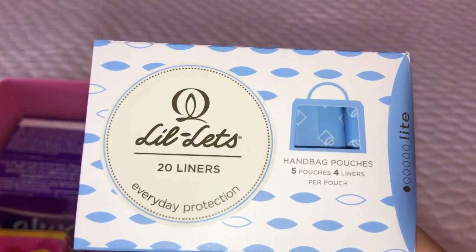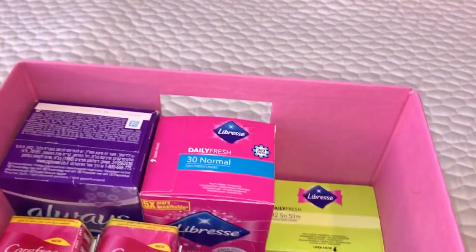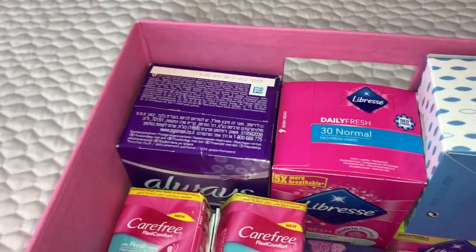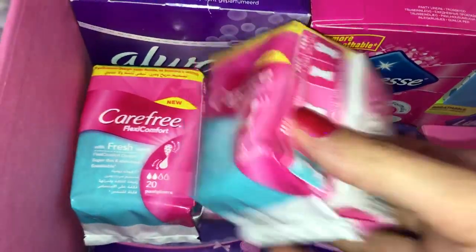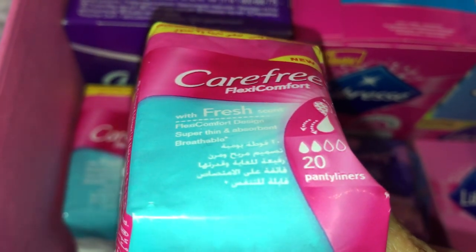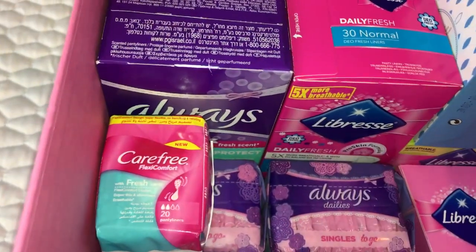I did a haul on those so go check out my period haul in my recent video if you haven't already. Then underneath that I just have the Libra so slim single wrapped panty liners in 32. Right here I have two small packagings of the Carefree flex comfort with fresh scent - super thin absorbent breathable 20 panty liners. I have opened these and tried about two of them, but I'm still going to keep them in my stockpile.